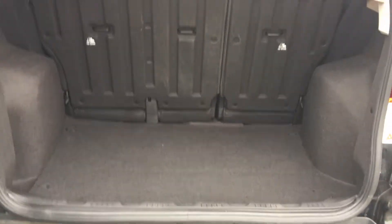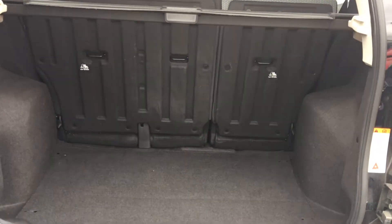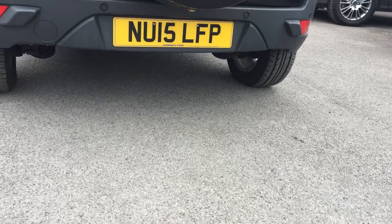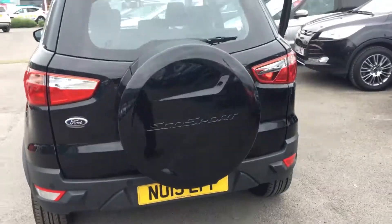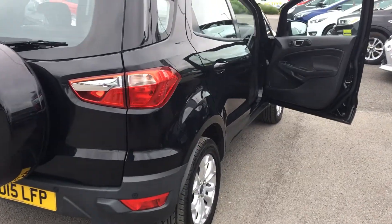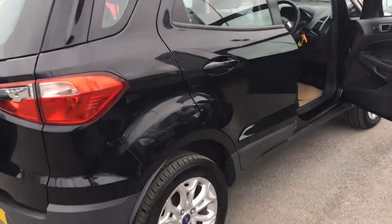Very deep boot. Also features rear parking sensors to really help along your driving experience. It's in this beautiful shiny black.